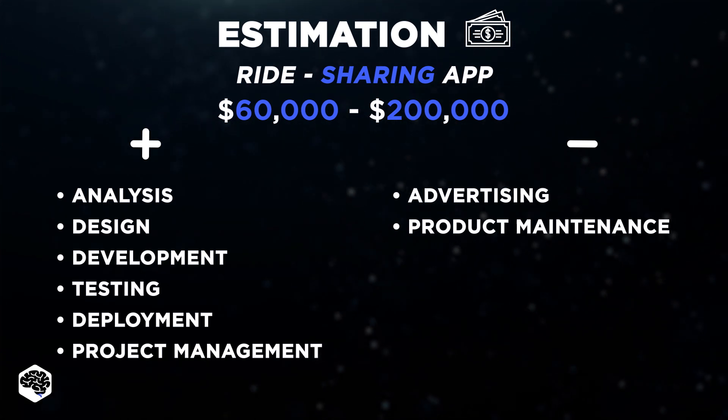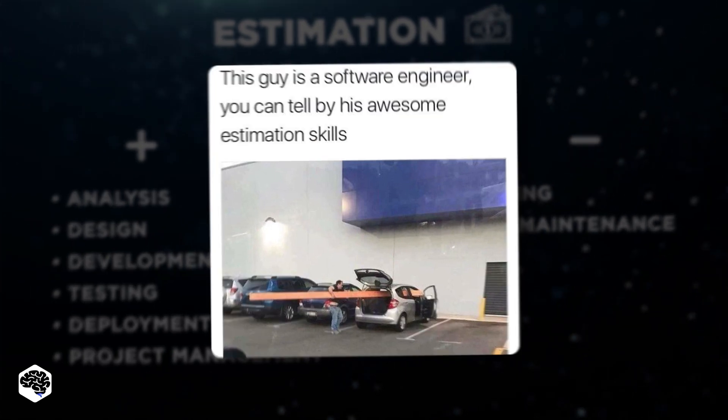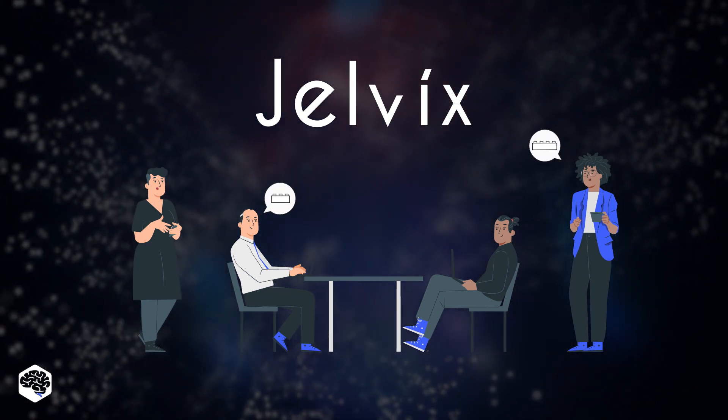Unfortunately, we've met entrepreneurs who have had failures with budget planning, so take it seriously. After we agreed to start the project with our customer, we then moved on to discussing details and the scope of the work.